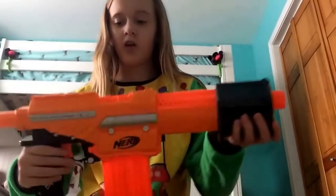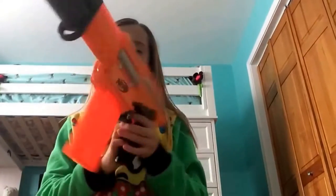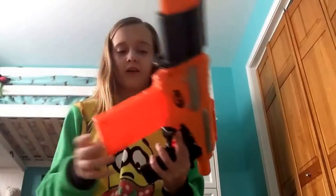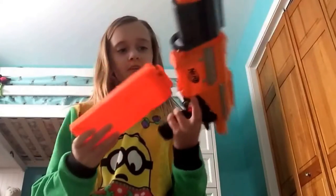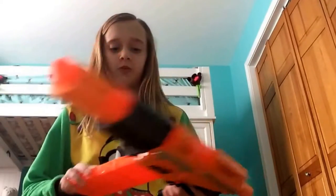Starting off with number one, my first favorite Nerf gun is the Alpha Trooper CS6. I love the color and how it matches the mag. I love how you load it — it has super good accuracy, it's really easy to use, there's not much to know, and it's just very, very fun to use.